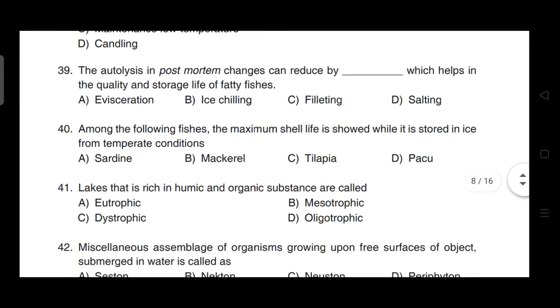Autolysis in postmortem changes can be reduced by evisceration, which helps in the quality and storage life of fatty fishes. Correct answer is option A — evisceration.